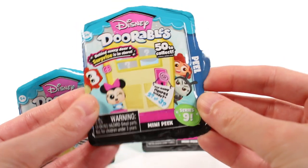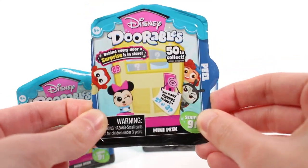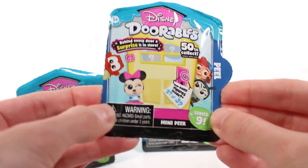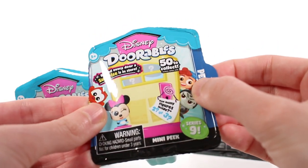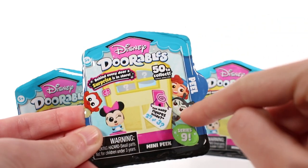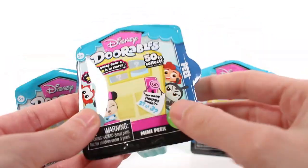Hi everyone, it's Tiffany! I am here with the brand new Disneydorables Series Nine mini peak blind boxes. I'm so excited - I love Disneydorables and Series Nine! We have three packs to open up today and there are 50 to collect across Series Nine. Inside each one we'll find either two or three figures as usual.